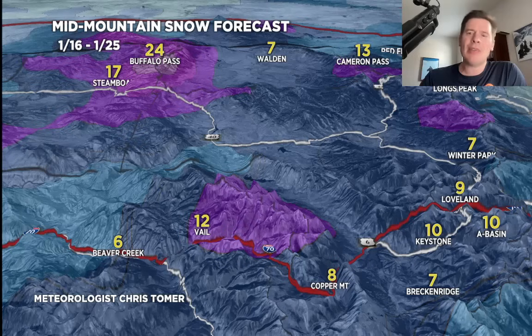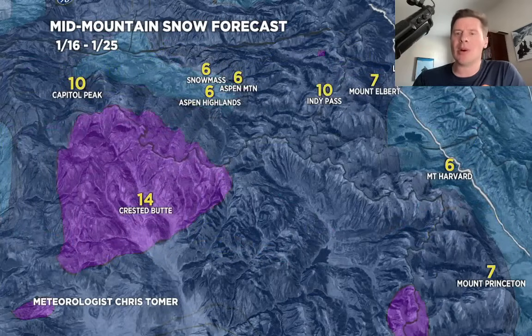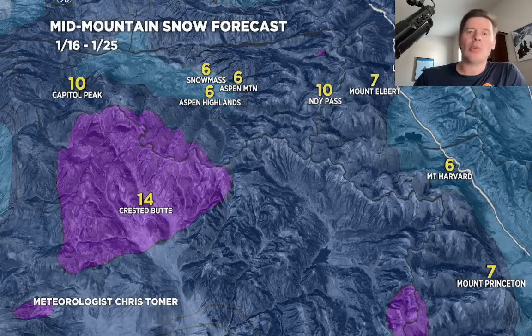Zooming into the central to northern mountains of Colorado, I-70 and north — again, probably seven to 14 inches for most places, grand total days 116 through 125. More up around Steamboat and Buffalo Pass, which tends to get hit a little bit harder with these northwest flows. A little further west into the West Elks, not a whole lot for Snowmass and Aspen Highlands — these west-northwest flows just don't typically nail that area. A little more in Crested Butte and over Capitol Peak though.